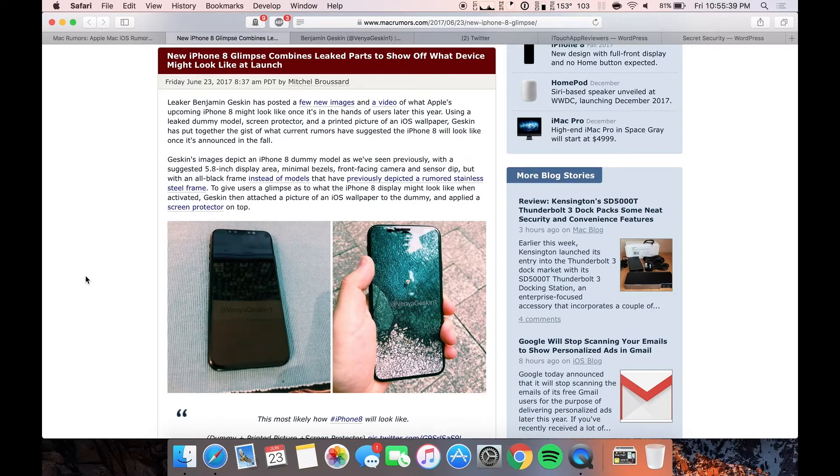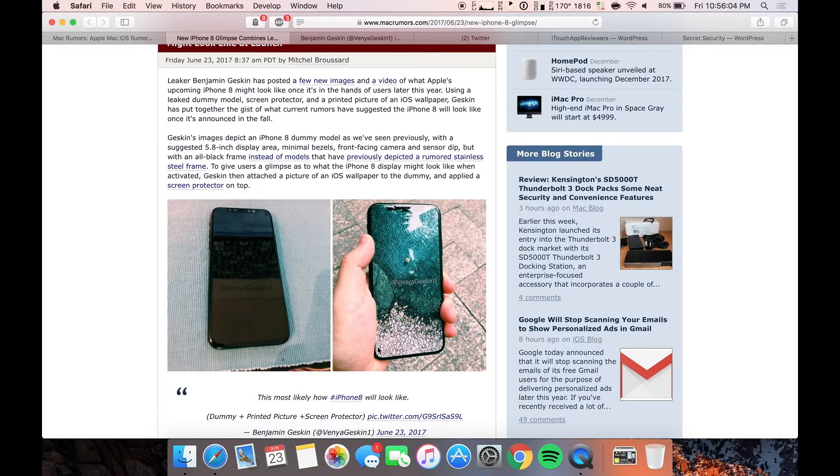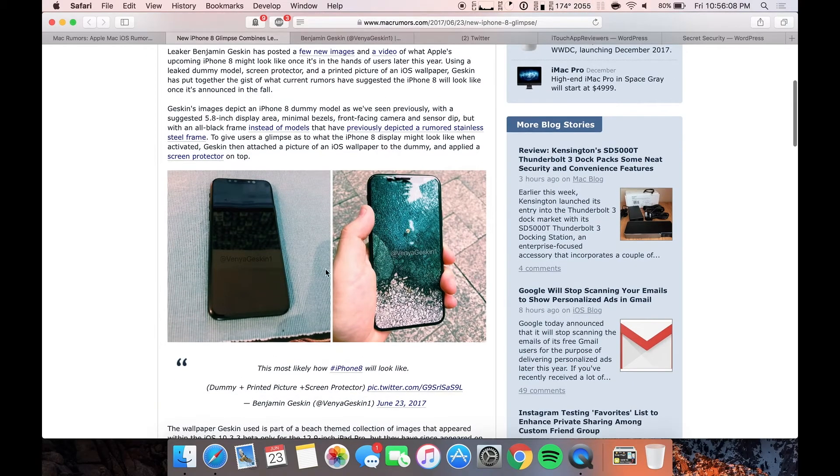Basically what he's done is he's gotten an iPhone 8 dummy model, basically just a mock-up. And then what he did was he printed out his own screen saver that he thinks looks good for an iPhone and stuck it on there. And then he put a screen protector on top of it — like those leaks of the screen protectors you saw in other videos. So it looks just like a normal phone as if it were on. This is not on, this is just a piece of paper basically. But this is how he said it will look like.